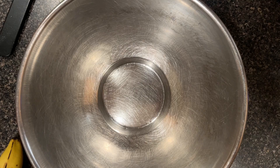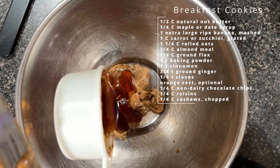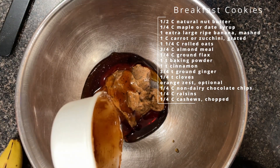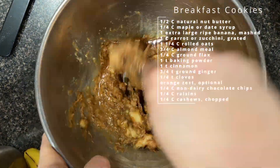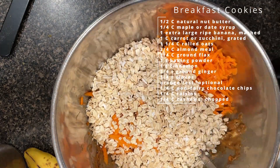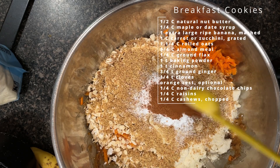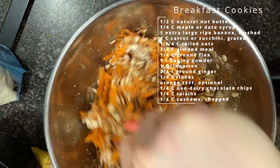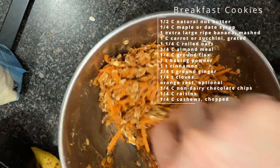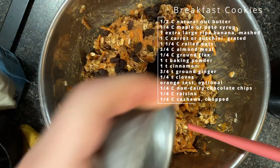I woke up with a hankering to make some breakfast cookies, but I'm going to switch up my usual recipe — which is on my website and I'll post below. Instead of regular peanut butter, I'm going to use this mixed nut butter. I don't have a zucchini so I'm going to use a carrot, I don't have cranberries so I'm going to use raisins, and I don't have pistachios so I'm going to use cashews. I'm also going to change up the spices — add a little bit of cloves, maybe some ginger spice instead of all the cinnamon, and I might put some orange zest in just to zing them up a little bit. That's the kind of recipe it is — you can just mix and match things.